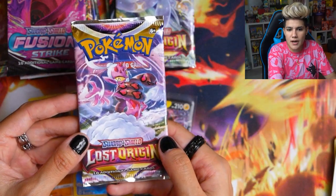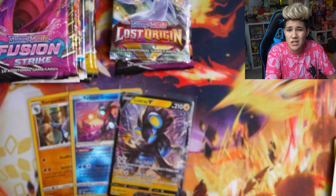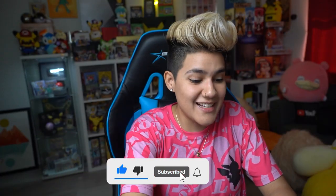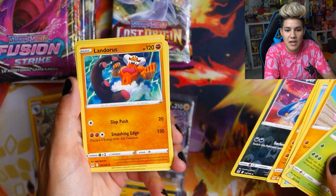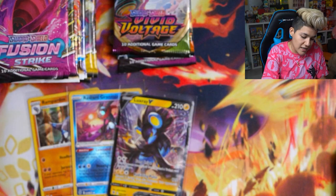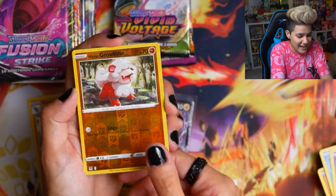We're moving into Lost Origin — we got two of those. Some sets like Darkness Ablaze and Vivid Voltage we only got one pack of, while others we got two or three. Lost Origin gave us a Landorus as the regular rare. I am working on completing the master set of Lost Origin — it's really daunting; I still need a significant number of rainbows and full arts, but I think in good time I'll be able to complete it.